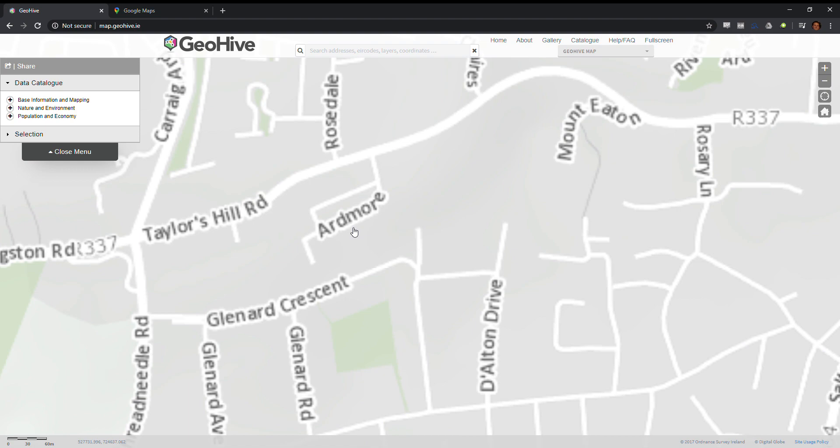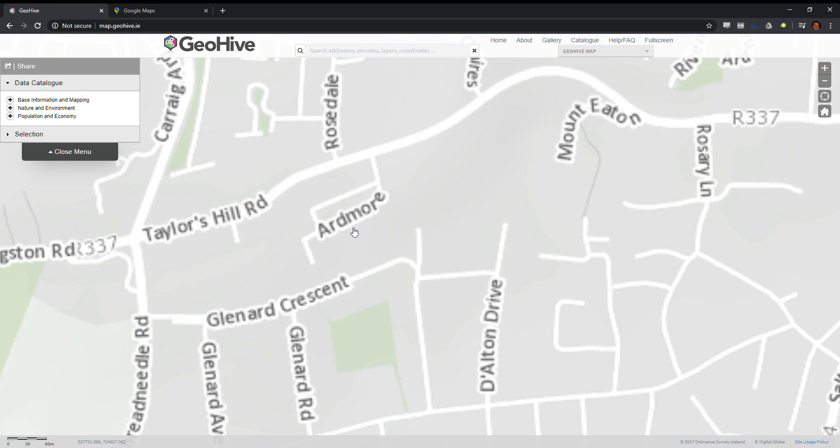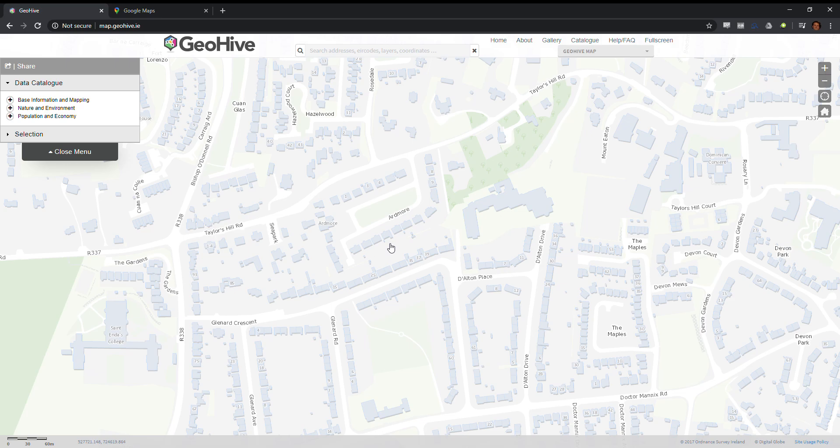There is the housing estate now called Ardmore, and we can see on the west of that housing estate there is one house that's bigger than all the others, and it has the label Ardmore attached to it. To view the historical maps, we go over on the left-hand side.